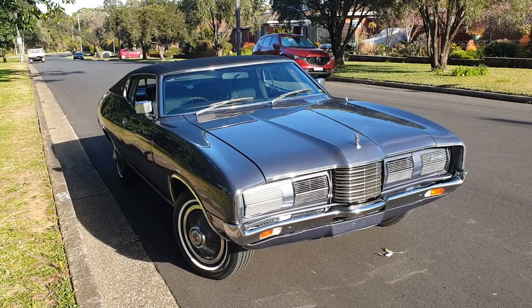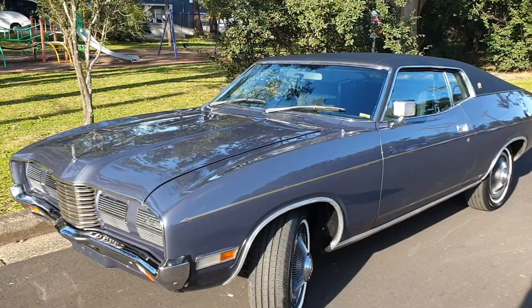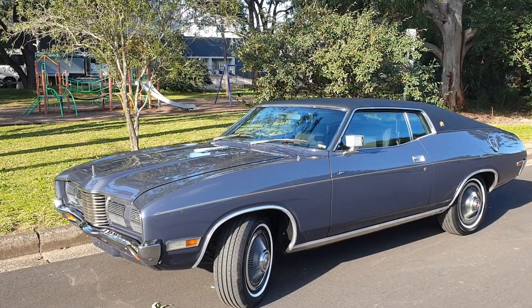Welcome to Australian Muscle Car TV. Today we're bringing you an absolutely beautiful 1973 Ford Landau Coupe. This was basically the top of the range Ford Coupe in the day, and they made about 1,380 of these cars. They're all 351 2V Cleveland motor.